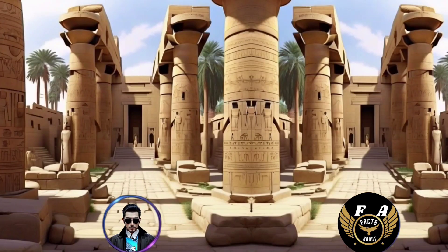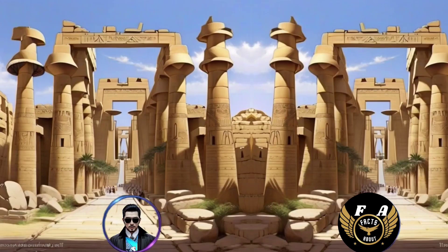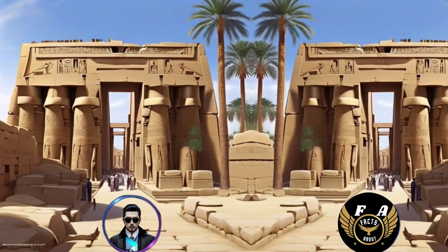7. The complex was a place of pilgrimage for ancient Egyptians and served as a center for religious ceremonies, festivals, and rituals. 8. The hypostyle hall in the Temple of Karnak is one of its most impressive features, with 134 massive columns arranged in 16 rows.